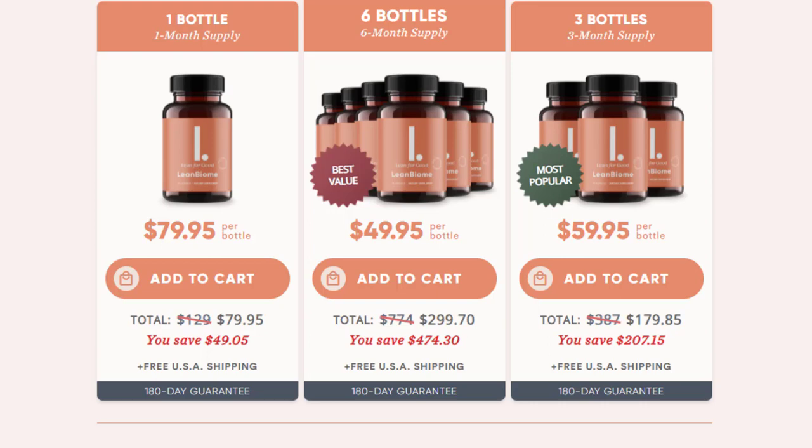You can see the initial results in the first month, but most people have better results after three months using this product. Also important to know: Lean Bioma has no side effects since it is natural.